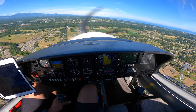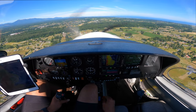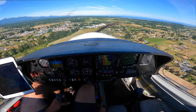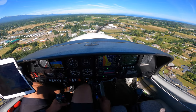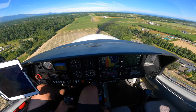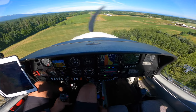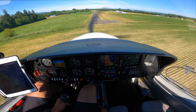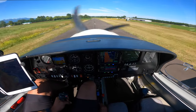Sequim Valley traffic, Diamond 300 Delta Sierra, 2-mile final, straight in, runway 27, full stop, Sequim Valley. Here we go. 500 feet. Full flaps. Gas, carb heat, mixture, prop, switches. Sink rate. Clear.